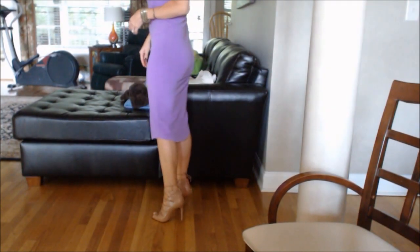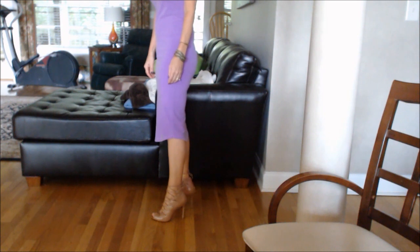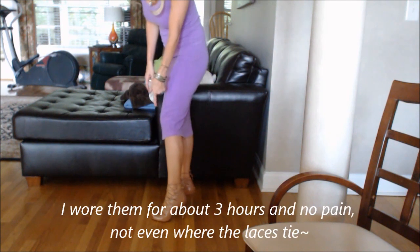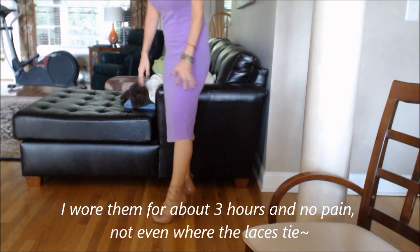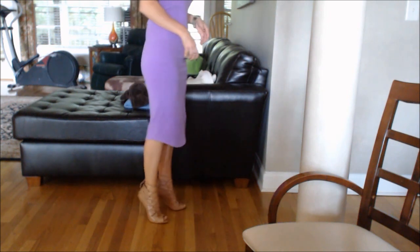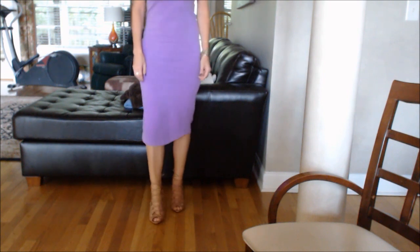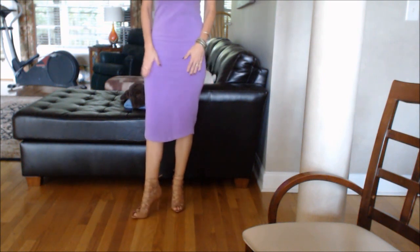These are my shoes that I got the other day, and so far they are so comfortable. Those ties have not bothered me in the least so far, though I've just been wearing them around the house. Aren't they a great nude? I just thought they would look good with this dress.